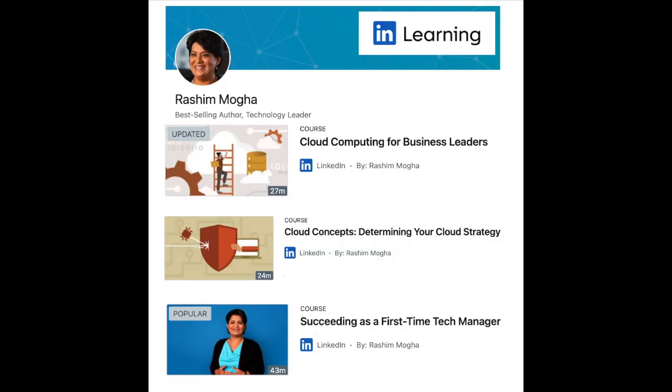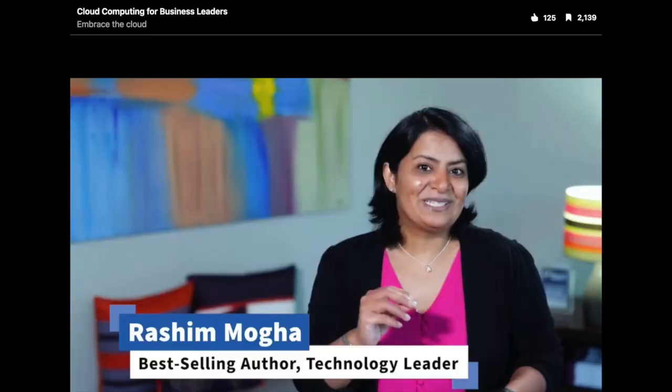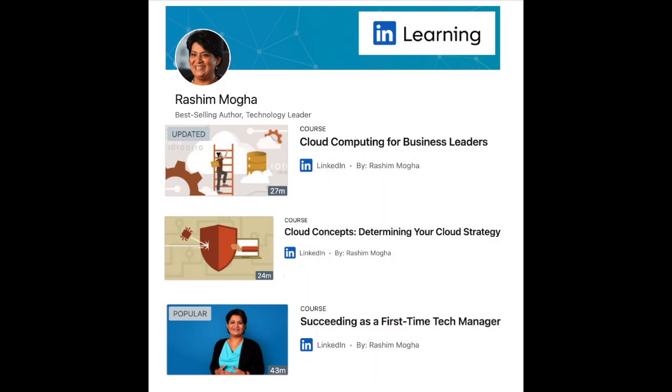You can build basic cloud computing skills in under 30 minutes by using my two courses on cloud computing — one for business leaders and the other for IT leaders. Both these courses are available on LinkedIn Learning and over 15,000 professionals across the globe have benefited from these courses. I've added the link in the description for you to leverage and learn from these courses.